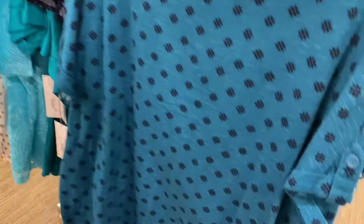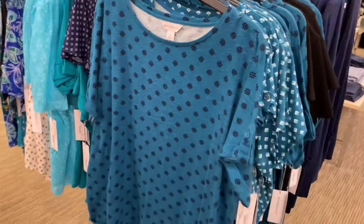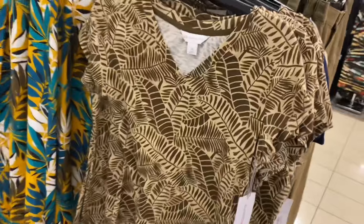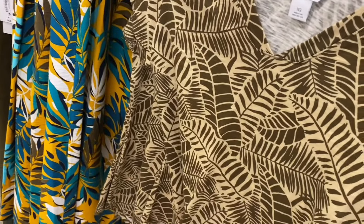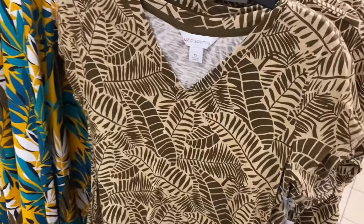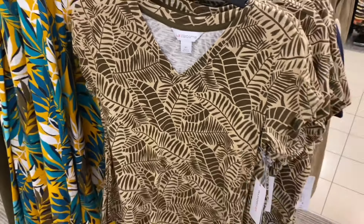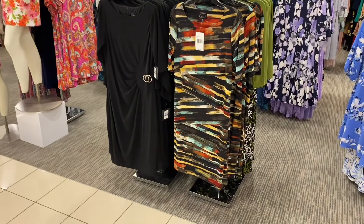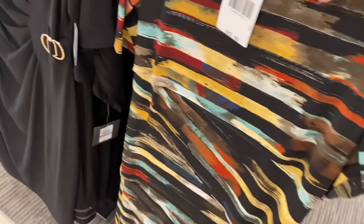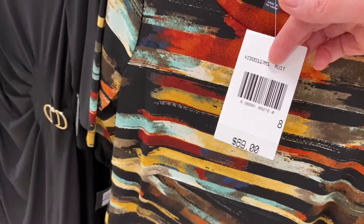It has a little button on the sleeve and you can get that pattern too — that's cute. This is probably one of my favorites, and they have matching pants next to it. It's just a V-neck shirt, 30% off $32, so about $22.40.